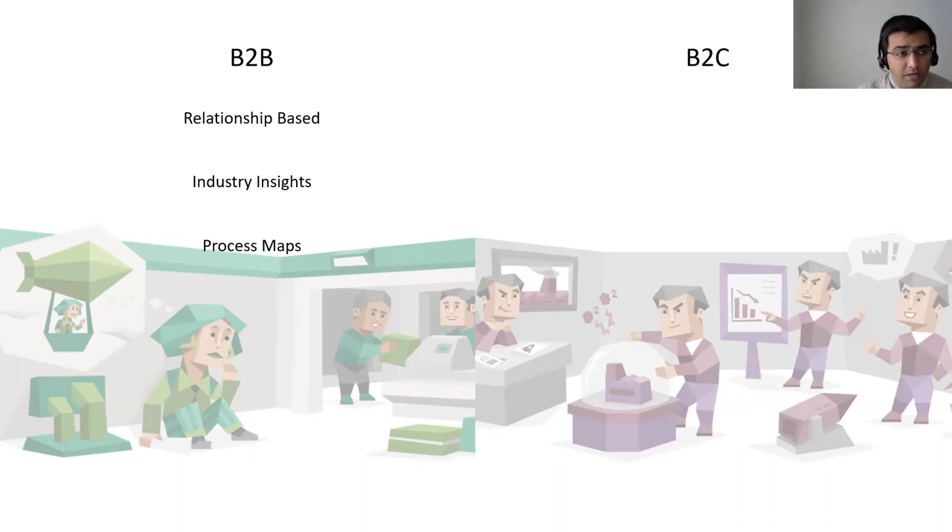When it comes to customer needs on the B2B front, it's largely relationship-based. A lot of decisions are made based on relationships — deciding, for example, I'm going to use this software for the next 10 years. You also depend a lot more on industry insights. If you've built a B2B product suite for the automobile industry, you need to know what's going on there and what features to build. Lastly, you depend on identifying process maps and how to help customers simplify them with your products or services.